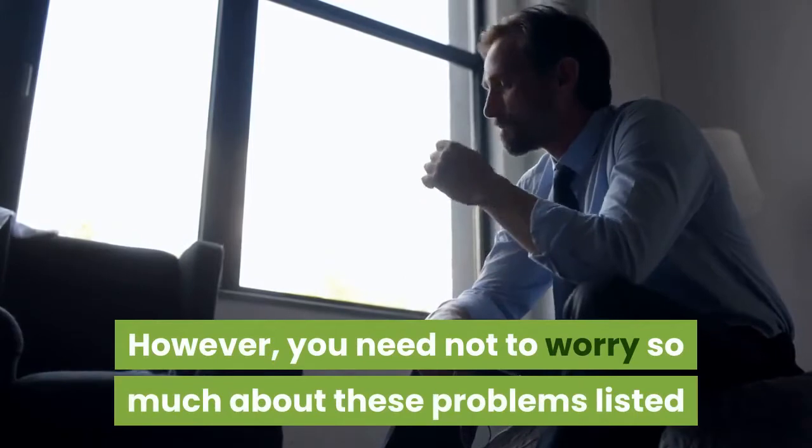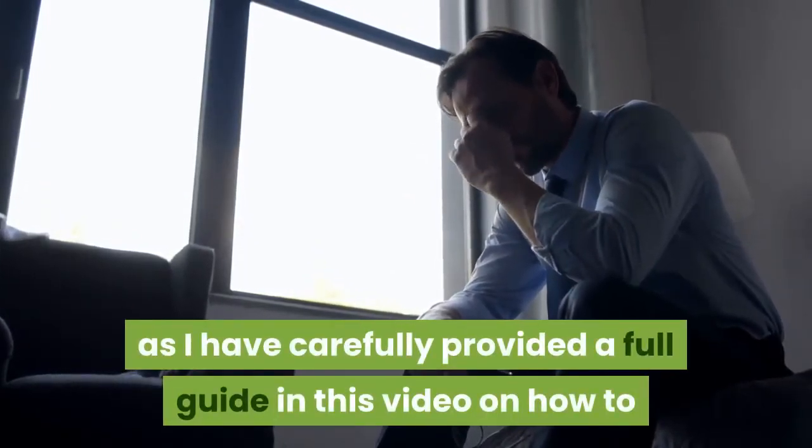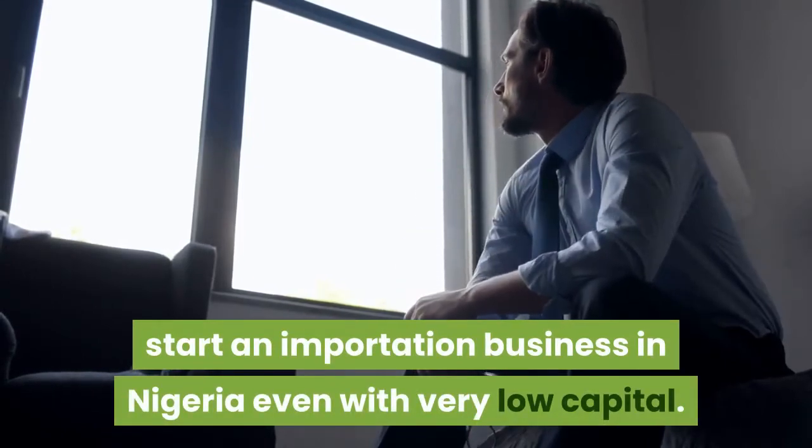However, you need not worry so much about these problems listed, as I have carefully provided a full guide in this video on how to start an importation business in Nigeria even with very low capital.